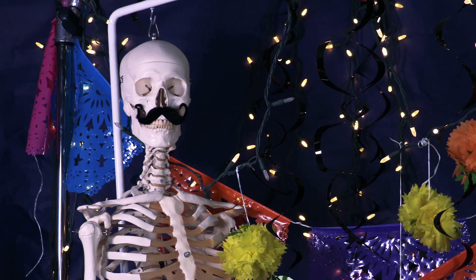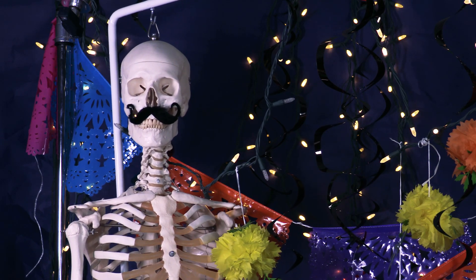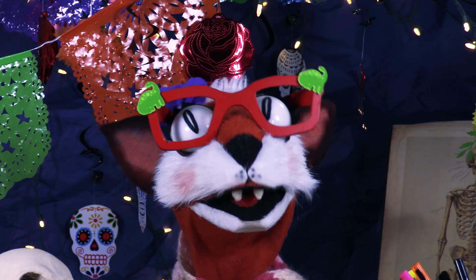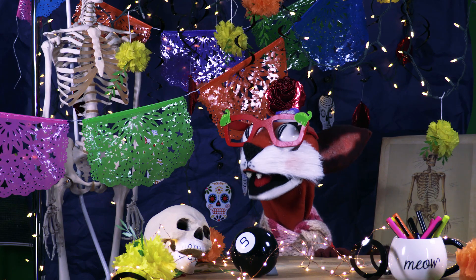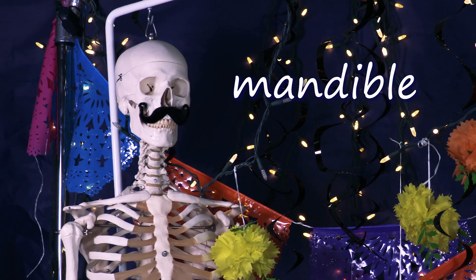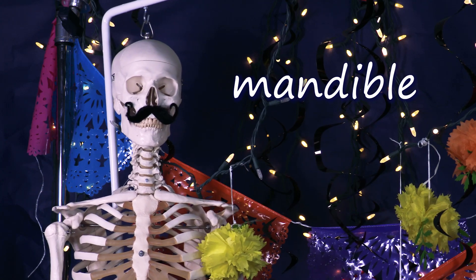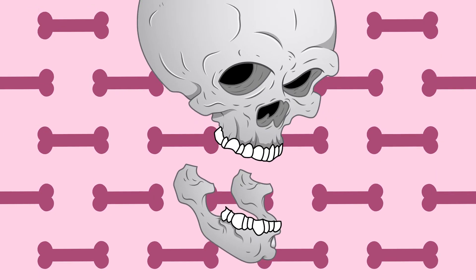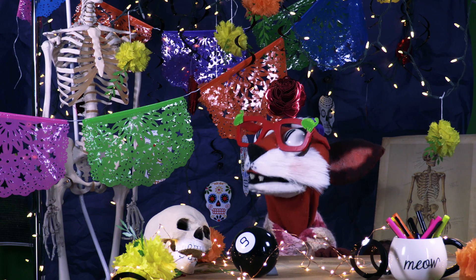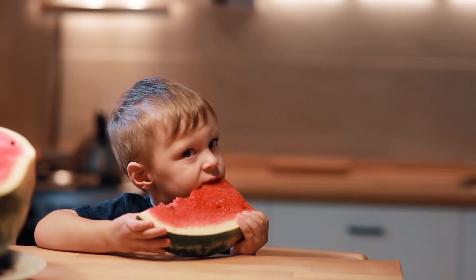Rita, did you know that there's only one bone in my skull that I can move? No, Scully! I didn't know that! I guess I never thought about it. So when you talk, you only move one bone? That's right, Rita! The mandible! That's what you call the jaw bone! See this big bone here that holds your lower teeth in place? I see! You move that bone when you talk! And when you chew your food!